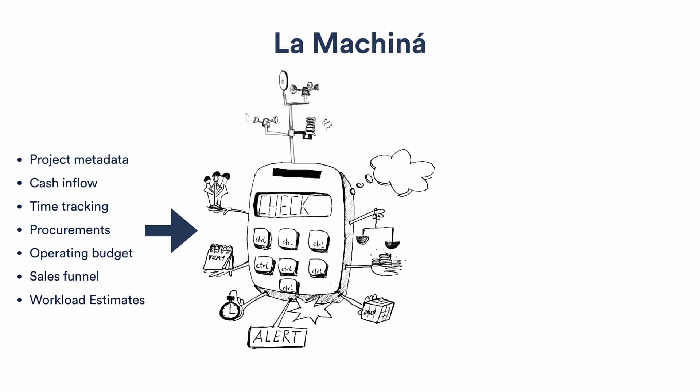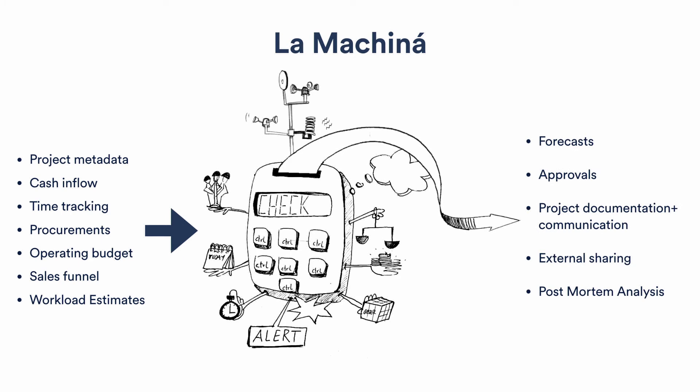We created a machine we call La Machina. This machine takes all the project metadata, the cash flow, time tracking data, procurement data, operating budget of the complete company, sales funnel data, and workload estimates. From this machine we aggregate forecasts, manage approvals, handle project documentation and communication, do external file sharing with clients, and build a growing dataset for post-mortem analysis of our projects.